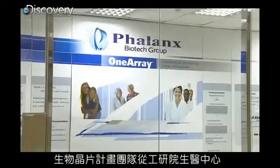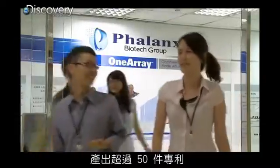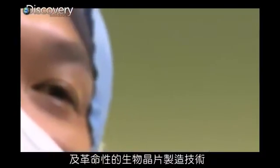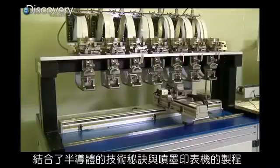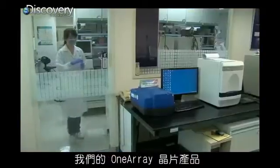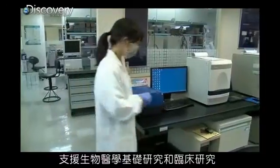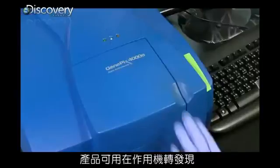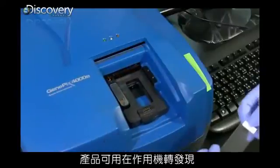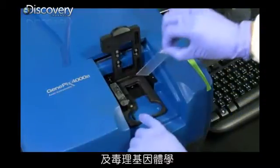Leaders from the Biomedical Engineering Center formed Phalanx Biotech Group, generating over 15 patents and revolutionizing microarray manufacturing through the integration of semiconductor know-how and inkjet printing processes. Our OneArray products and genomic service lab supports research and clinical investigators in mechanism of action studies, biomarker discovery, and toxicogenomic profiling.